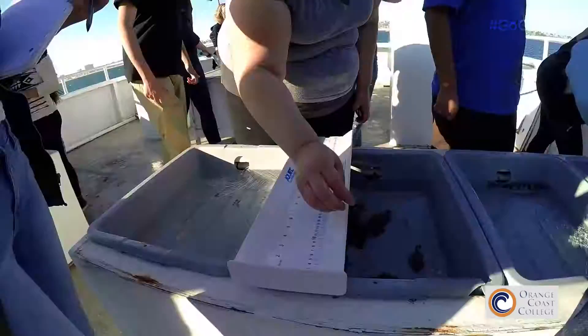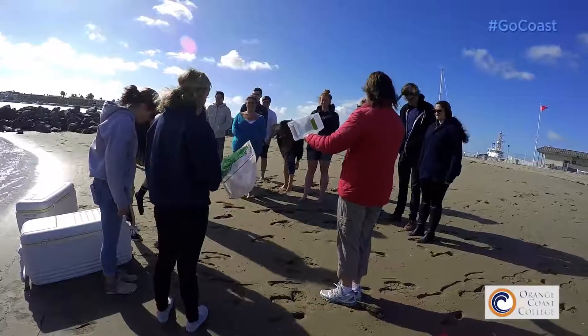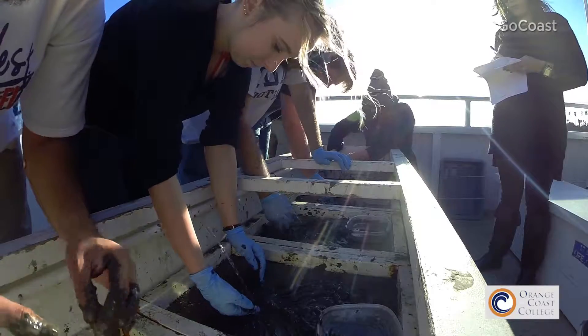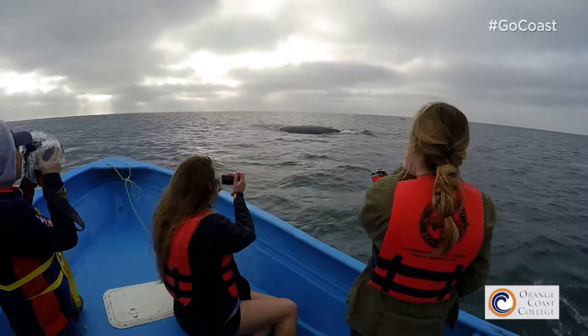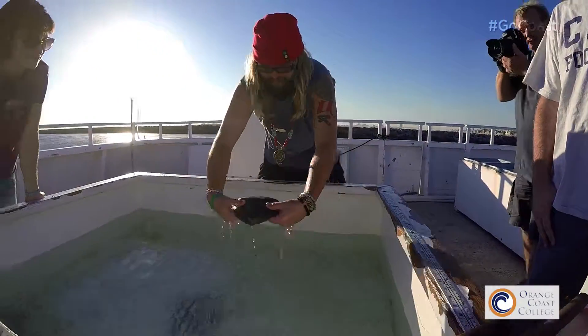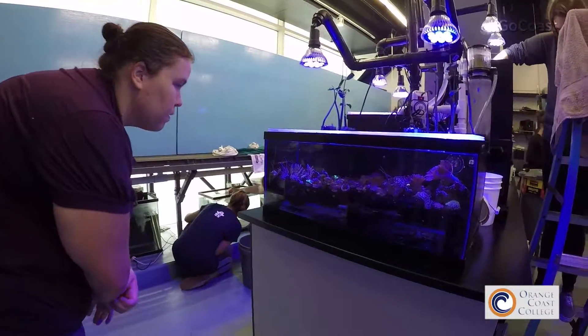Robert Ellis has introduced me to the FLOW program at Bolsa Chica Wetlands, where we do plankton sampling and monitor the levels of plankton there. I actually have an interview at Sea-Dwelling Creatures because of my introduction to them through Robert. Not only has it given me the classes and background knowledge I need, but it's also given me a passion for learning — something I love and truly care about.